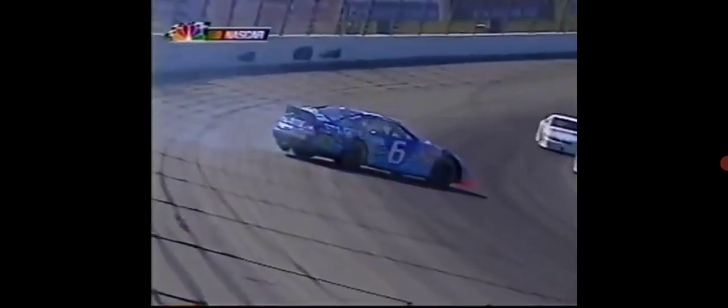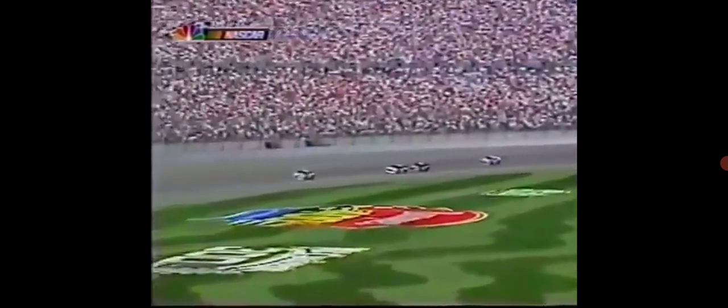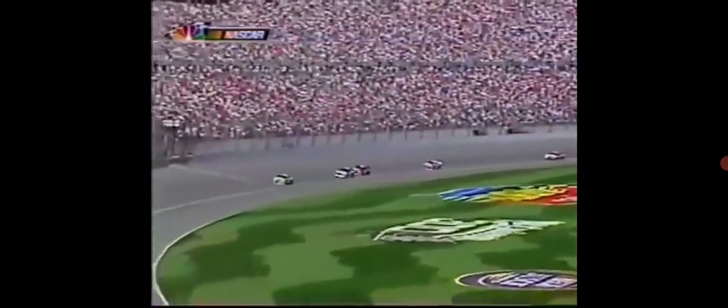You got yellow. No more racing back to the caution in NASCAR, remember? So everybody rolling out of the throttle here, and the safety truck's already rolling to the wrecked car. Boy, it's such a great thing to see.